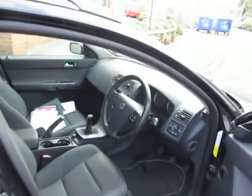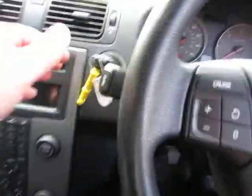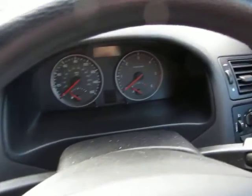The windscreen is okay as well — no problems there. Interior — yeah, that's good, no problems there. And we'll just get in. We have got one key for the car.